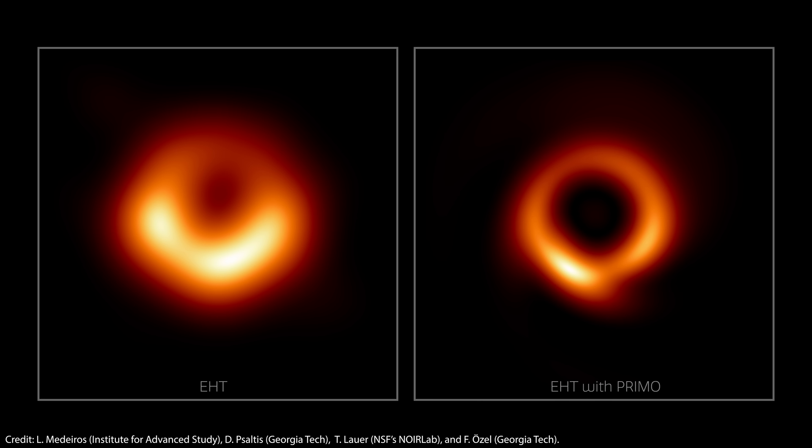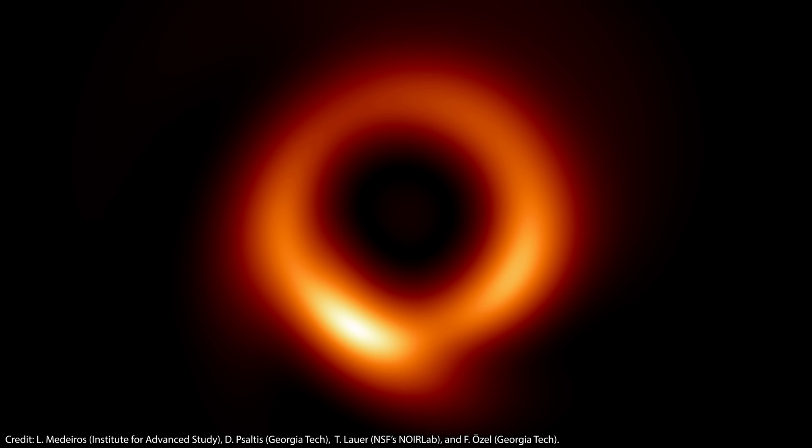The result is stunning, and the ring is now at least a factor of two thinner than the original image. The new image shows just how narrow the ring of light is relative to the black hole's shadow.